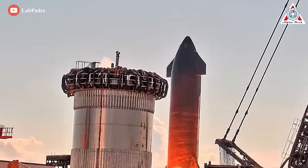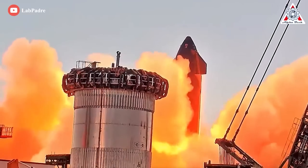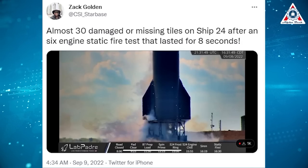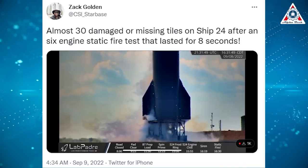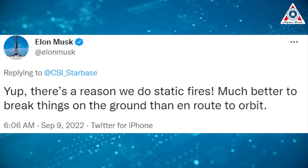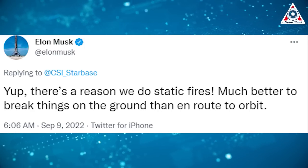Additionally, many heat tiles on the ship have been falling down due to the immense vibration produced during the static fire. Zach Golden on Twitter said almost 30 damaged or missing tiles on Ship 24 after the six-engine static fire test that lasted eight seconds. In reply, Elon Musk said, 'Yep, there is a reason we do static fires. Much better to break things on the ground than en route to orbit.'